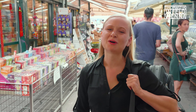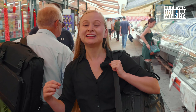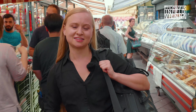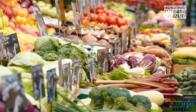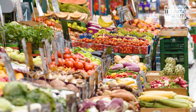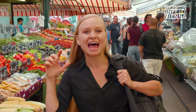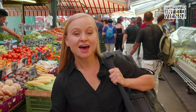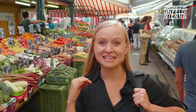We are in the Naschmarkt, y'all. This is the most popular market here in Vienna, and it's been in existence since the 16th century. This is where you can find all sorts of cool imports like vegetables, fruits, cheeses, spices, and other cool specialties. And in return, Thomastik-Infeld is exporting their strings to 86 different countries. They make 4.2 million strings per year, and they are exporting 94% of those. Amazing.